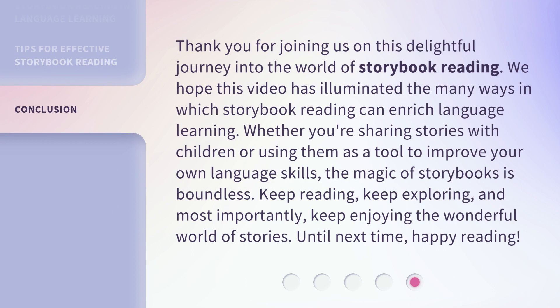Thank you for joining us on this delightful journey into the world of storybook reading. We hope this video has illuminated the many ways in which storybook reading can enrich language learning. Whether you're sharing stories with children or using them as a tool to improve your own language skills, the magic of storybooks is boundless. Keep reading, keep exploring, and most importantly, keep enjoying the wonderful world of stories. Until next time, happy reading!